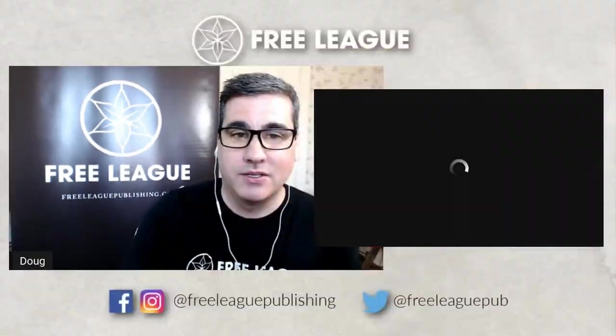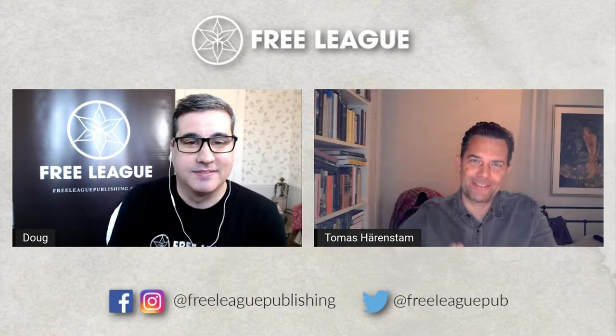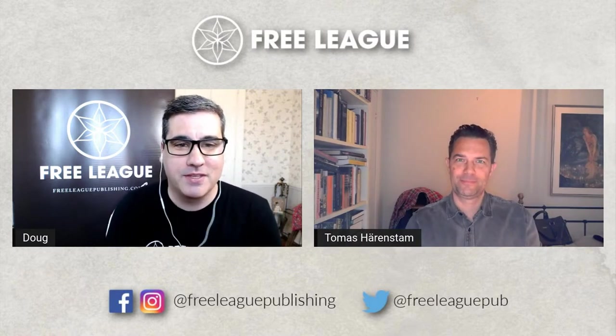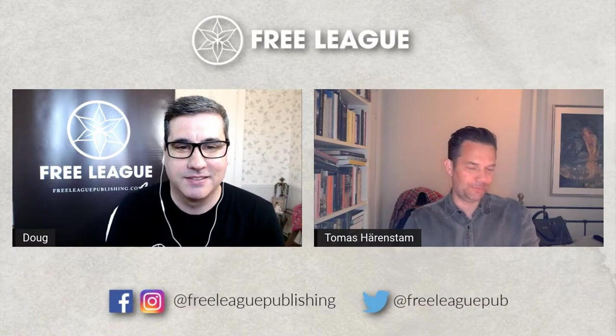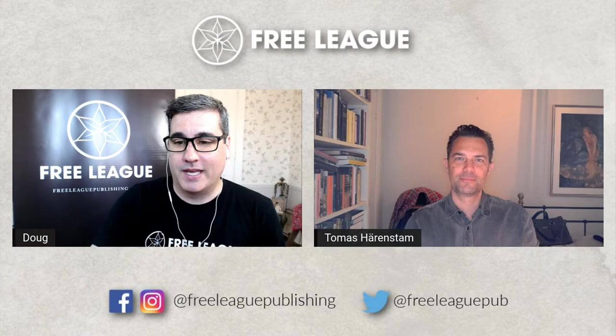As always, the co-host for the show, the CEO of Free League Publishing, Mr. Year Zero Engine himself, the one and only Thomas Hjertstam. Thomas, how are you? Thanks for joining us today. Are you ready for this update? We've got a great show today. Sure, hit me.